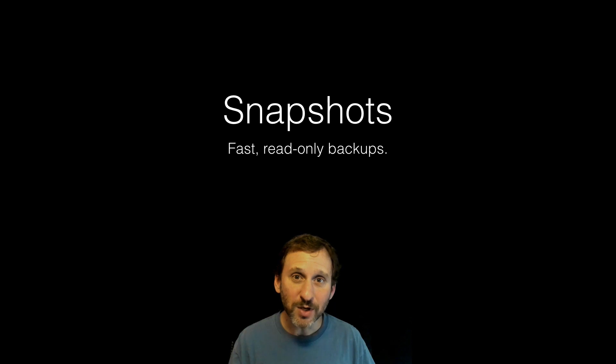There's also something called snapshots, which should help a lot with backups. Snapshots are a way for the system to quickly create read-only copies — basically saving the entire state of the drive very fast.